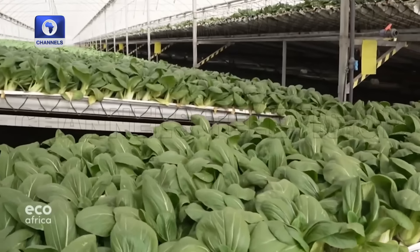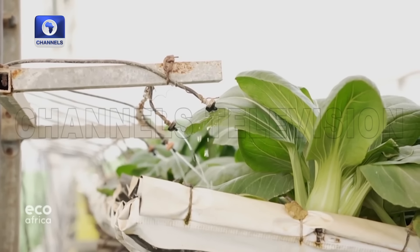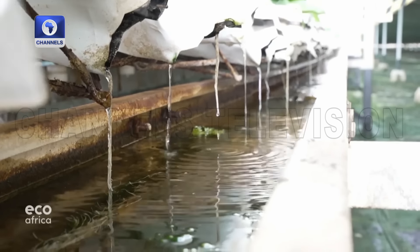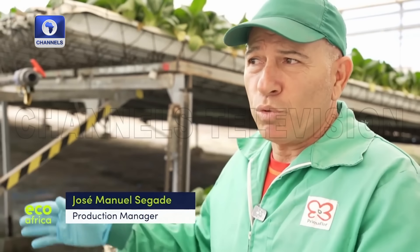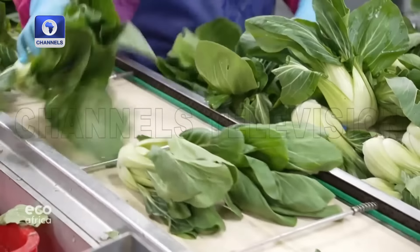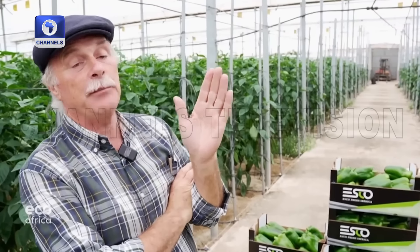There is one exception: this farm grows bok choy under plastic. Highly automated with a closed water cycle, it saves 50 percent on water and fertilizer compared to growing vegetables outdoors. They have 3.2 hectares and nine harvest phases per year — compared to two or three phases on the same area in a field. This greenhouse's efficiency, regardless of which vegetable is grown, is crucial.